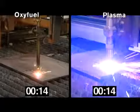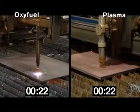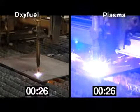After 20 seconds, the Hypertherm plasma completes four of the seven holes, while the oxyfuel is still working on the first, due in part to its longer pierce time.